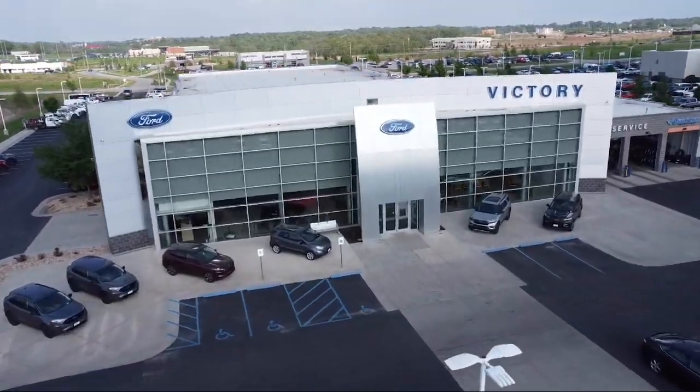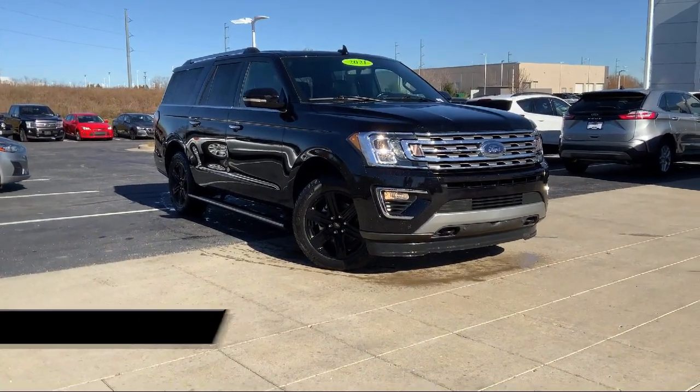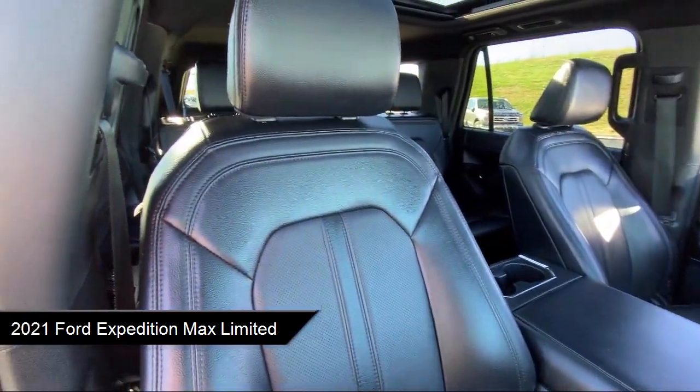Welcome to Victory Ford, and here's a look at one of our great vehicles for sale. It comes equipped with navigation, Bang & Olufsen premium audio, and a leather steering wheel with auto tilt-away.